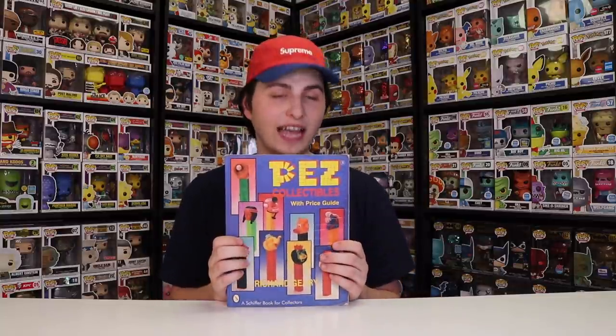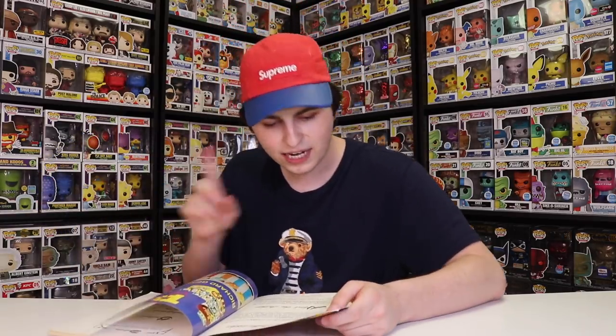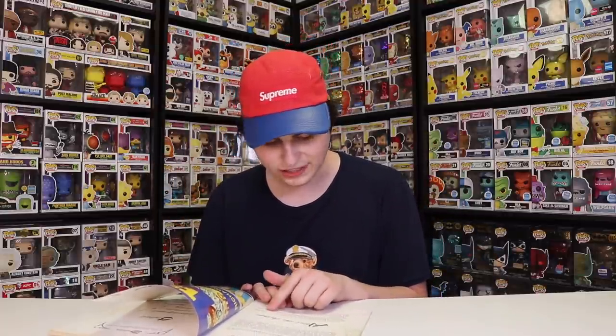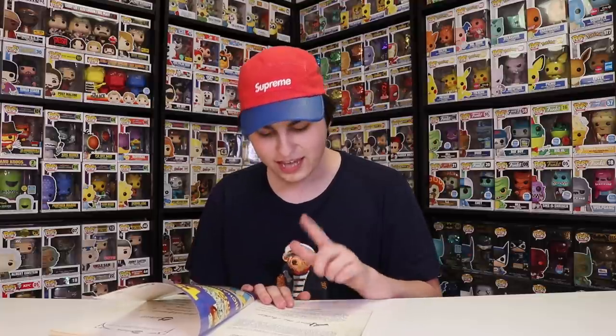Before we get into the pops, I do want to show one thing that we got while we were on that trip — this right here. This is the Pez Collector's Guide. This one actually came out in 1994, but it has pretty much every single Pez from 1994 back to the 1950s when Pez started. It says here: Richard Geary grew up in Lawton, Oklahoma, and he's been actively pursuing the hobby of Pez collecting since 1983. So he started collecting in 1983 and this book came out in 1984 — a pretty crazy book full of Pez.